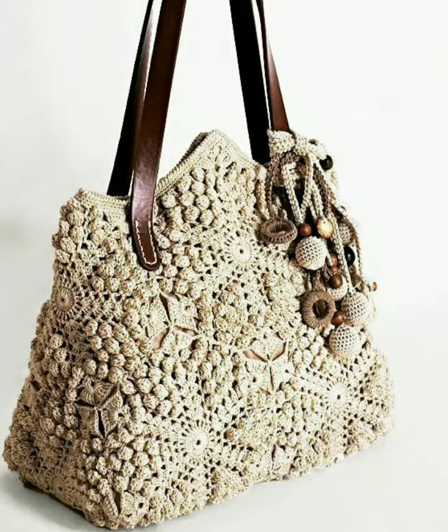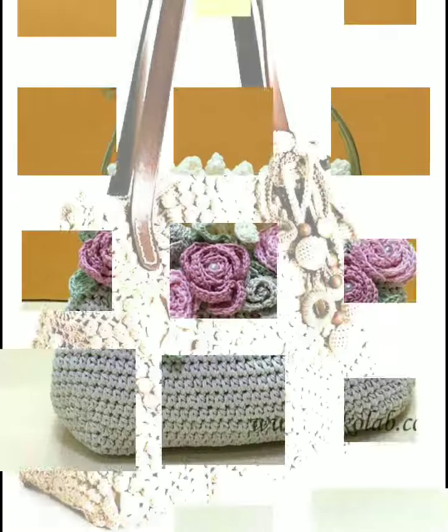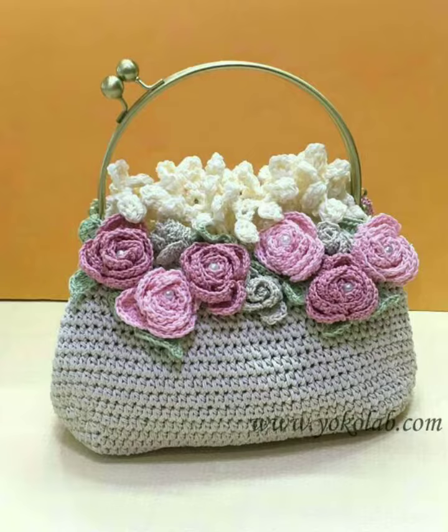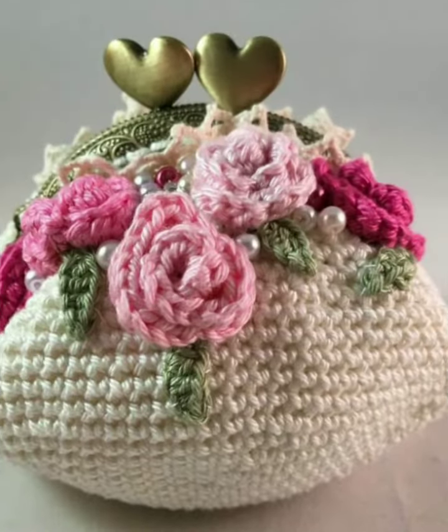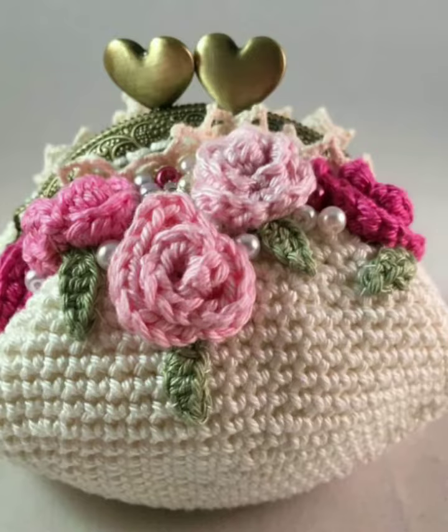Different colors, crochet shoulder bags, handbags, office wear bags — we are going to take a look at all of these.